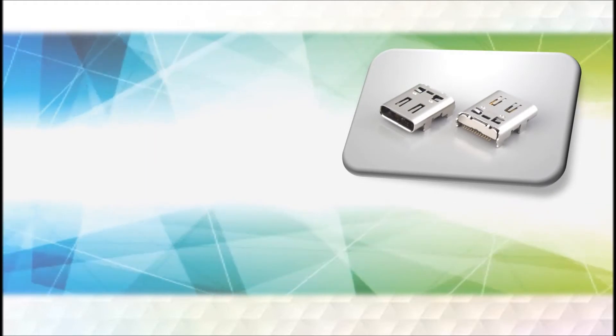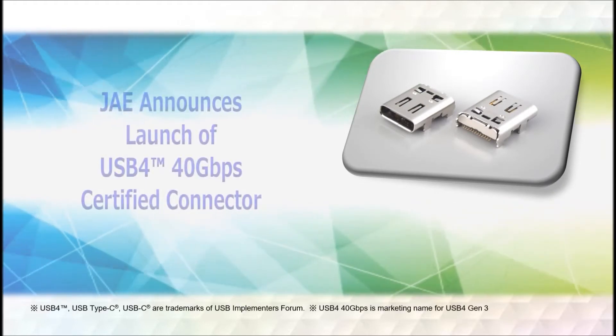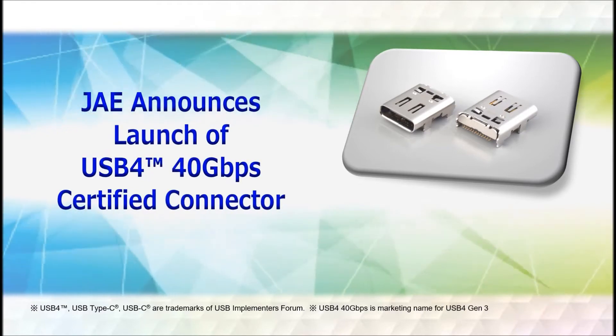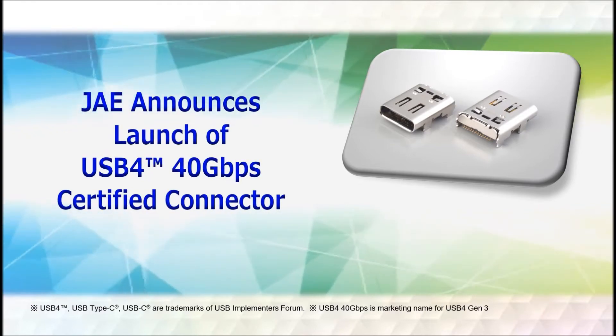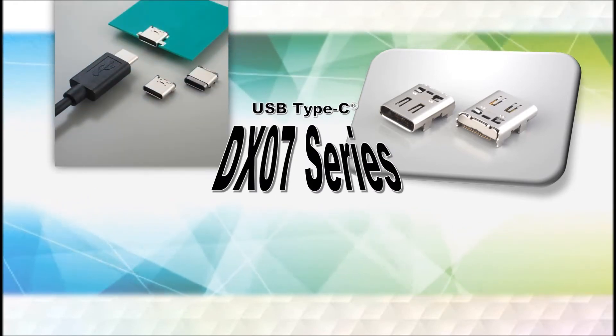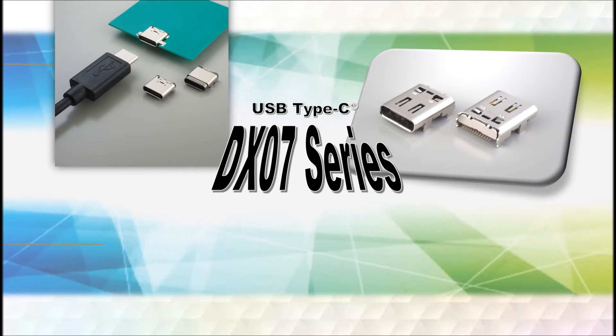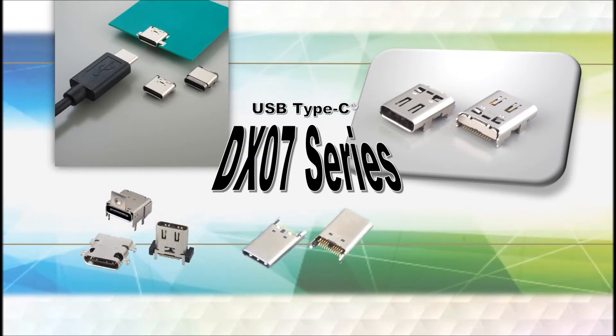JAE has launched its first USB Type-C receptacle connector certified for use in next-generation USB4 40 Gbps devices. It will be available as part of the DX07 series, which already features an expansive lineup of USB Type-C compatible receptacle and plug connectors, as well as cable harnesses.